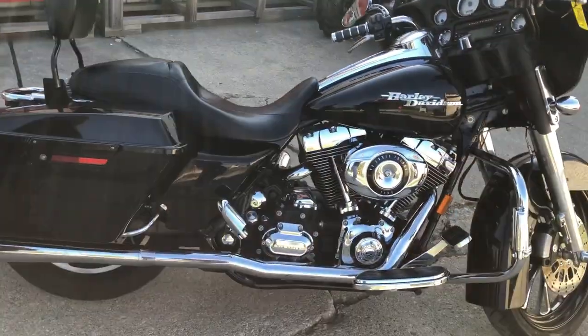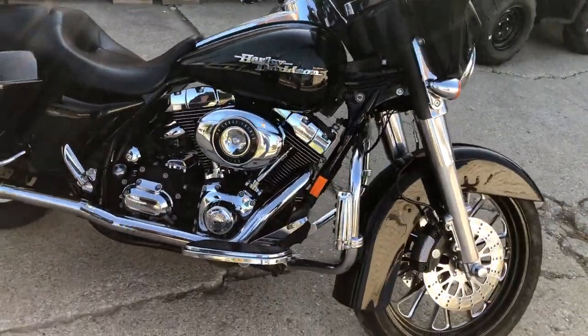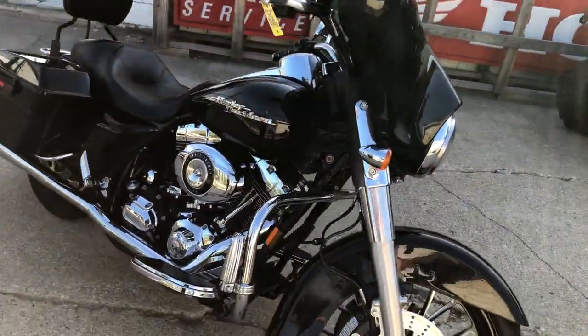You've got a 21-inch custom mag wheel, highway pegs, backrests and more guys. One sharp, low miles, big wheeled Street Glide.